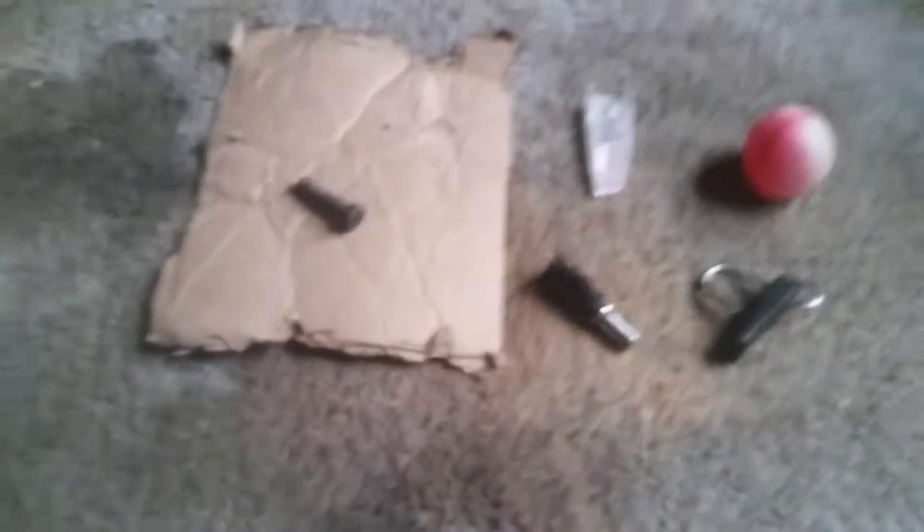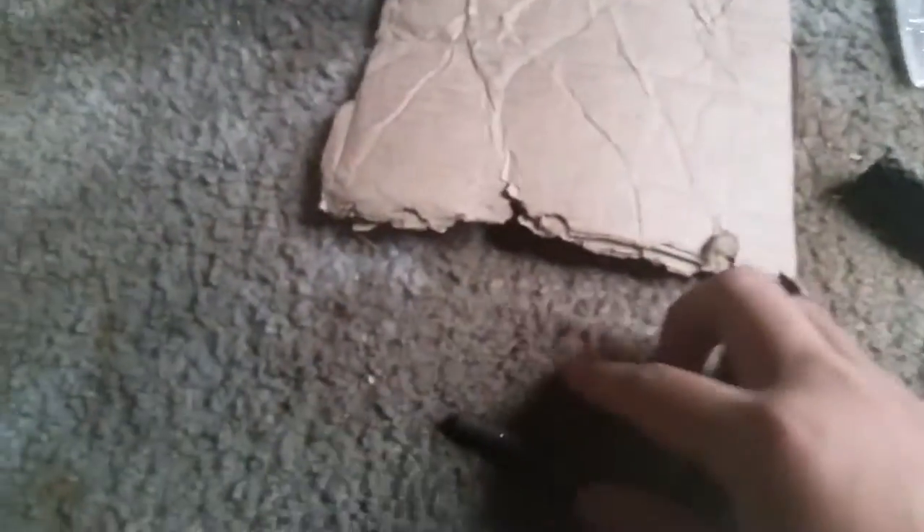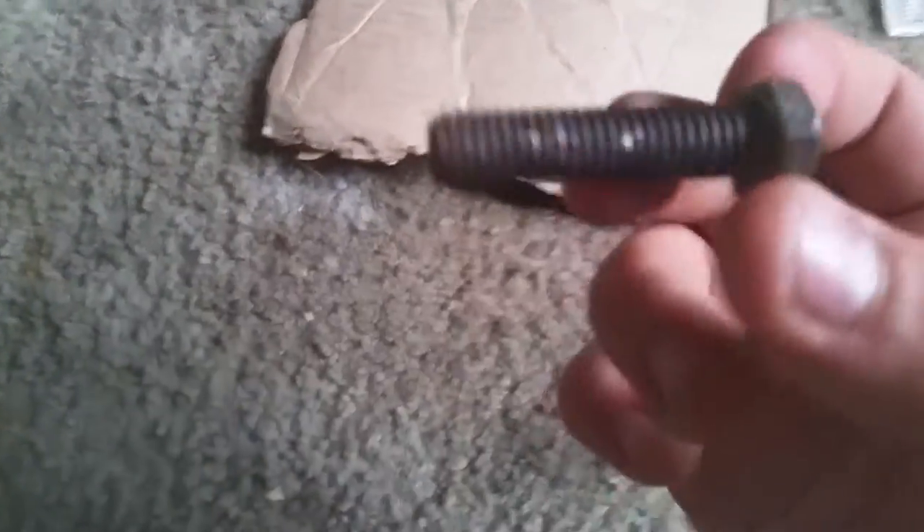Hey guys, it's a bomb here and this is supply run number two. I found this bolt, and I also found this cardboard — it's about as useful as paper.